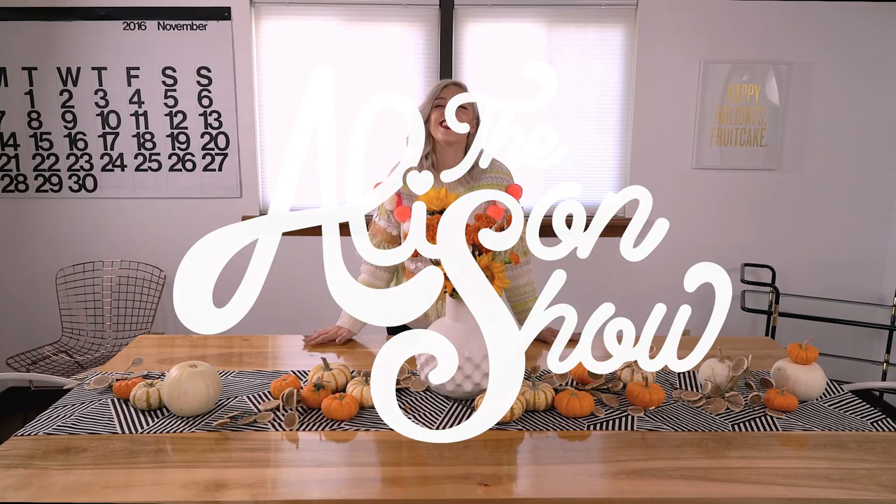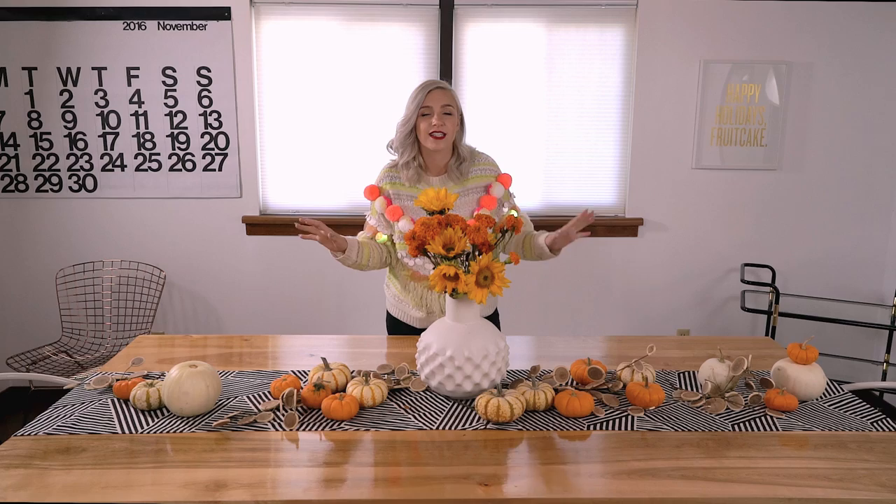Hello! Today I am so excited to show you one of my favorite ways to decorate for the holidays, and that is with the art of tablescapes.